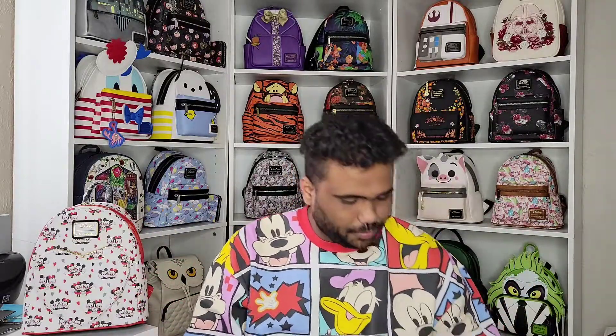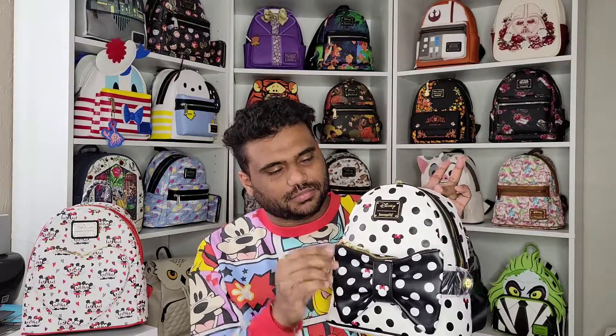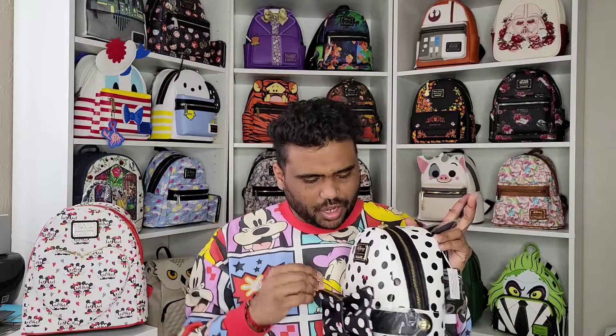Let me start with our number one backpack for today, which is the Minnie Mouse Polka Dot mini backpack. As you can see, this is a black and white tone backpack. On the front it has a front pocket — you could also call it a fanny pack. There are some interesting features in this backpack. Something quite unique — if you follow Loungefly, they really marketed this one well. It was a limited edition and sold quite a good amount.